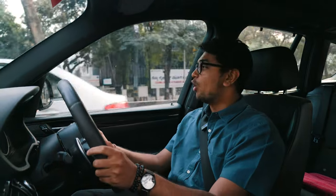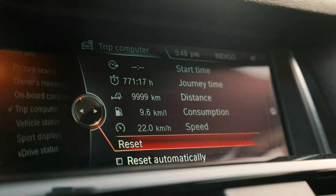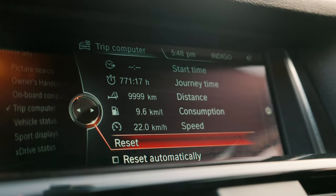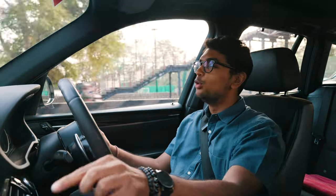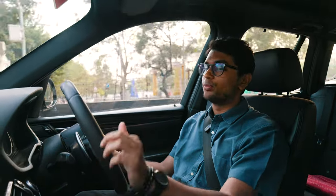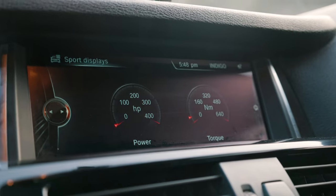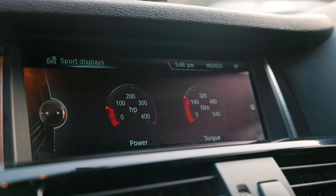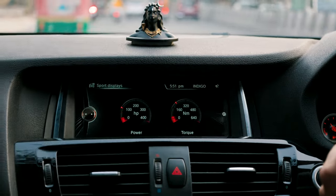We checked the onboard computer and found that even with all of this fun we're having, it's still giving 9.6 kmpl, which is honestly pretty commendable. One funny thing: if you go into the sports display, it shows a max power output of 400 HP and a max torque output of 650 Nm, which is actually well short of what this car actually makes in terms of power and torque.